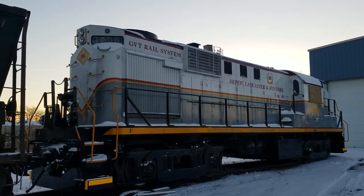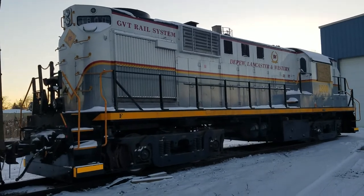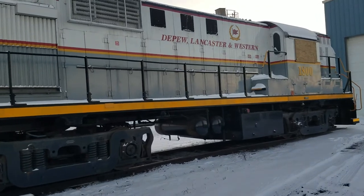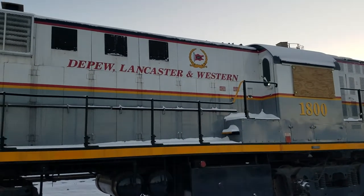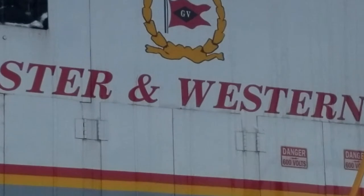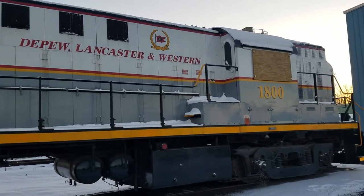There it is in all of its glory — Elco number 1800, Genesee Valley Transportation, the Depew Lancaster and Western subdivision. And up there, see their logo — very cool. Take one last look at the front of it.